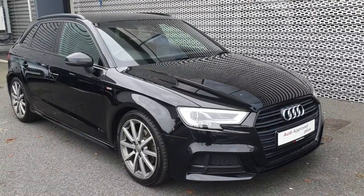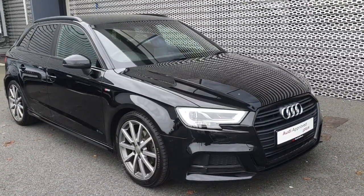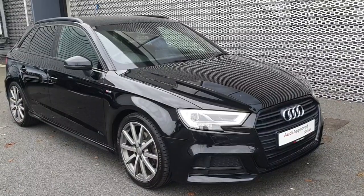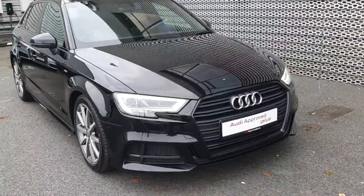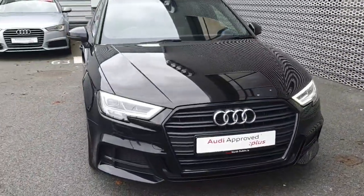How's it going everyone? It's Jade here from Audi North Dublin and I'm going to give you a walk around this 2017 A3 Sportback. It's a 2 litre TDI 150 brake horsepower and it's the S line edition.